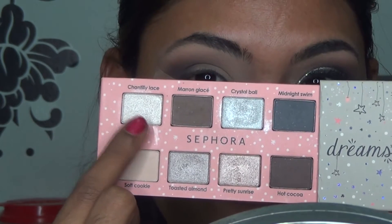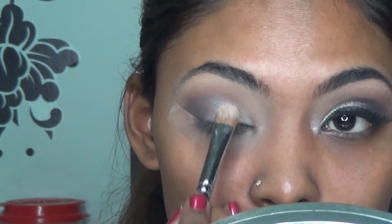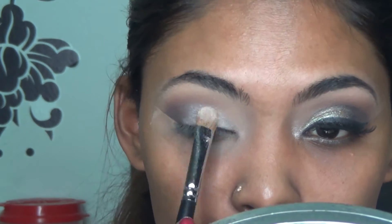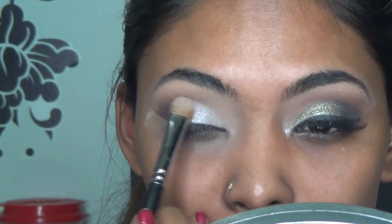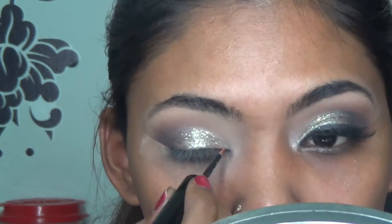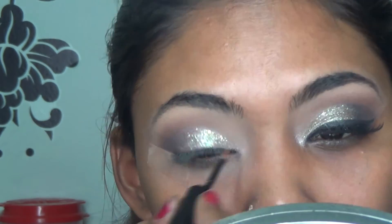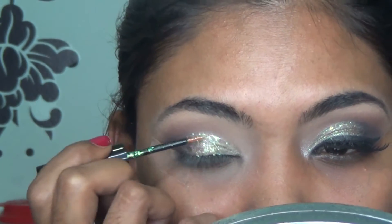The next shade I'm picking up is from the Wonderful Dreams palette from Sephora, called 'Chantilly Lace' — a really beautiful shade. Applying it with my Morphe M167 brush all over the lid, not being too precise. Then I'm using a glitter eyeliner from BH Cosmetics in 'Synergy' and applying it all over the lid area for a dramatic pop.